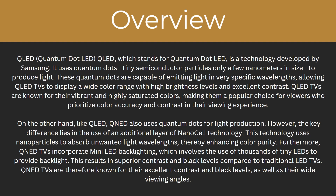QLED, which stands for Quantum Dot LED, is a technology developed by Samsung. It uses quantum dots, which are tiny semiconductor particles only a few nanometers in size, to produce light. These quantum dots are capable of emitting light in very specific wavelengths, allowing QLED TVs to display a wide colour range with high brightness levels and excellent contrast. QLED TVs are also known for their vibrant and highly saturated colours, making them a popular choice for viewers who prioritise colour accuracy and contrast in their viewing experience.